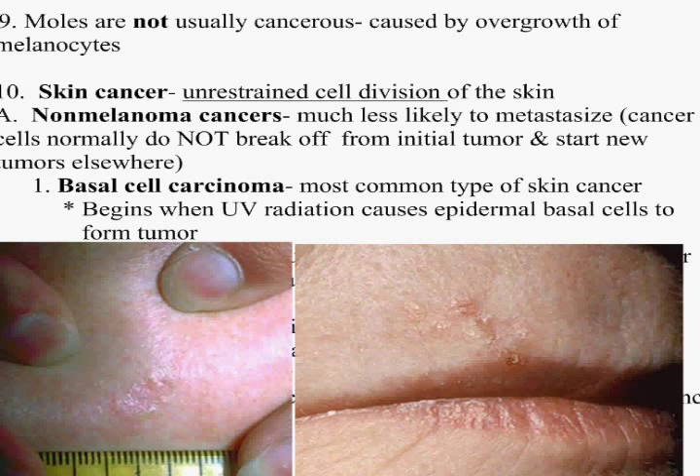You've got non-melanoma cancers. These are much less likely to metastasize. Metastasize means that it will spread — it breaks off from the initial tumor and goes elsewhere. Basal cell carcinoma is the most common type, and it is caused by UV radiation, which is the sun.